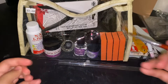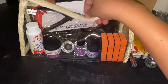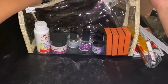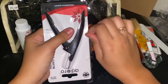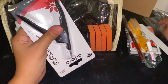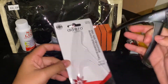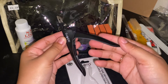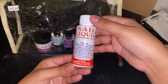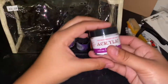Acrylic brush number 12 — I was struggling to put the clear part on the tip of the brush. Nail tip cutter — always necessary. Acrylic liquid. Acrylic powder.